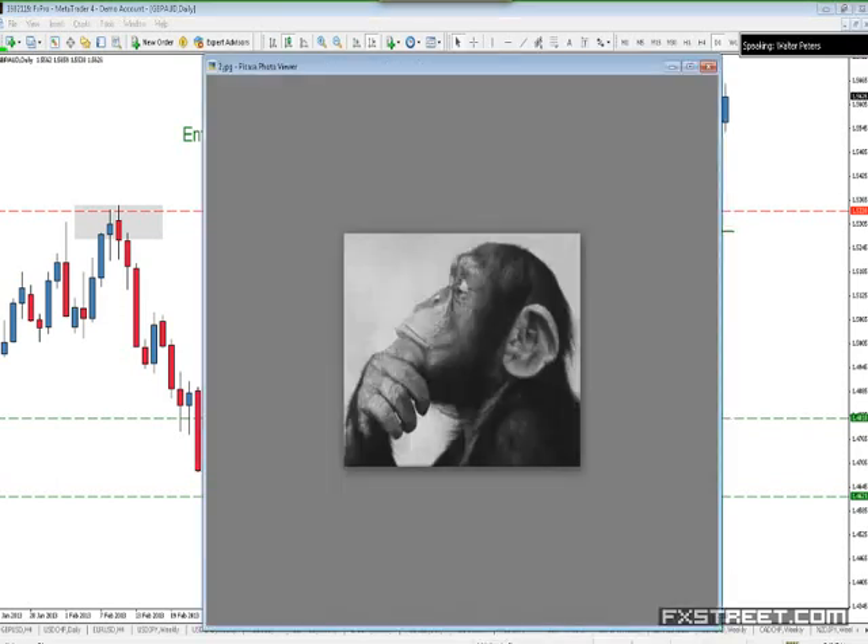Now let's talk about number two. Number two way to avoid losing trades has everything to do with your thinking. Think to win. Positive thoughts beget positive experiences. What normally happens — when you get into a losing streak, you start to get a little bit negative and get down on yourself.